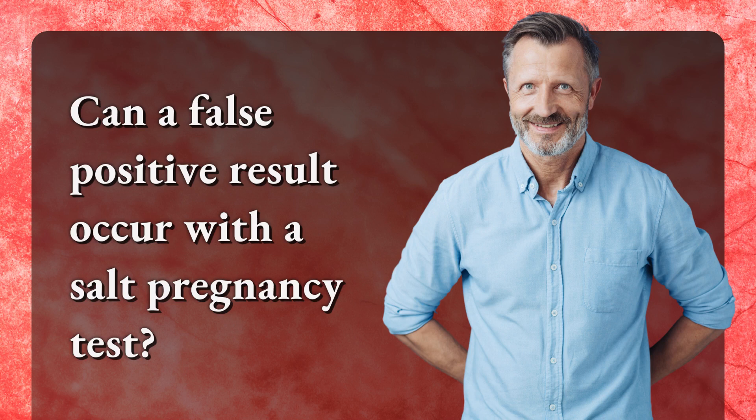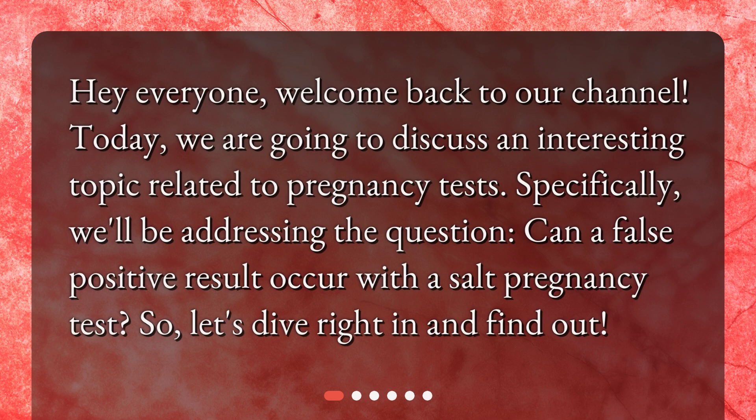Can a false positive result occur with a SALT pregnancy test? Hey everyone, welcome back to our channel. Today, we are going to discuss an interesting topic related to pregnancy tests. Specifically, we'll be addressing the question: can a false positive result occur with a SALT pregnancy test? So, let's dive right in and find out.